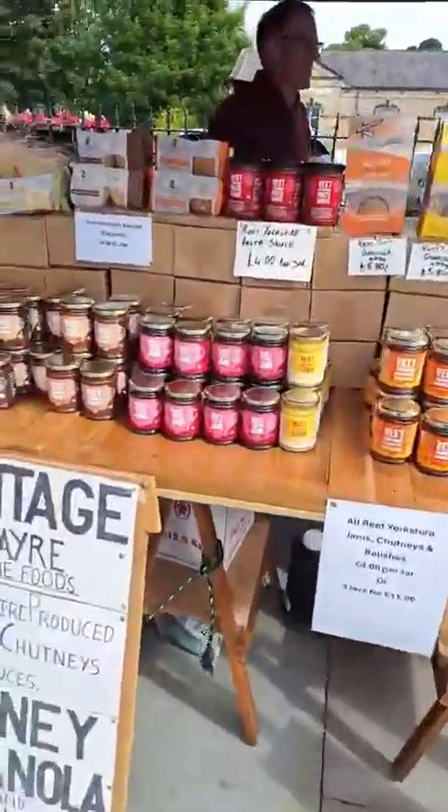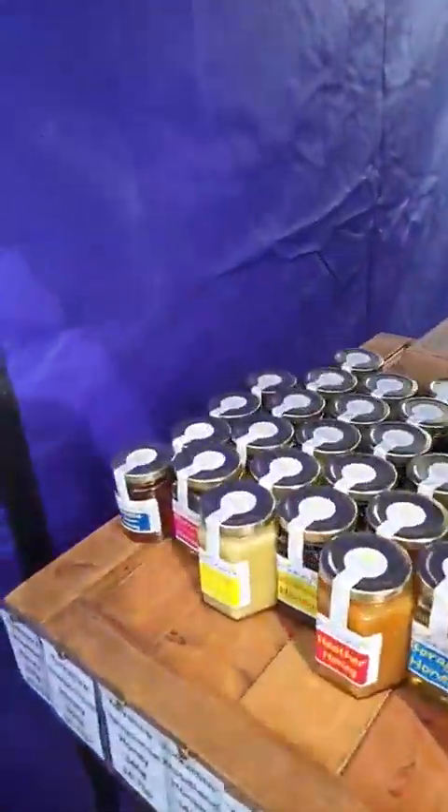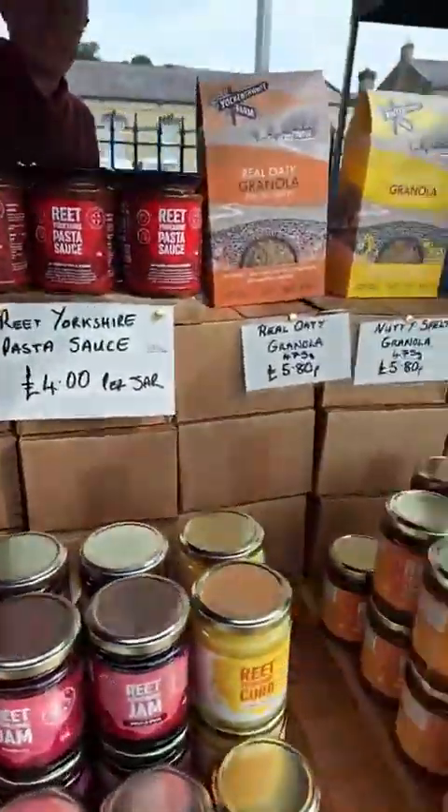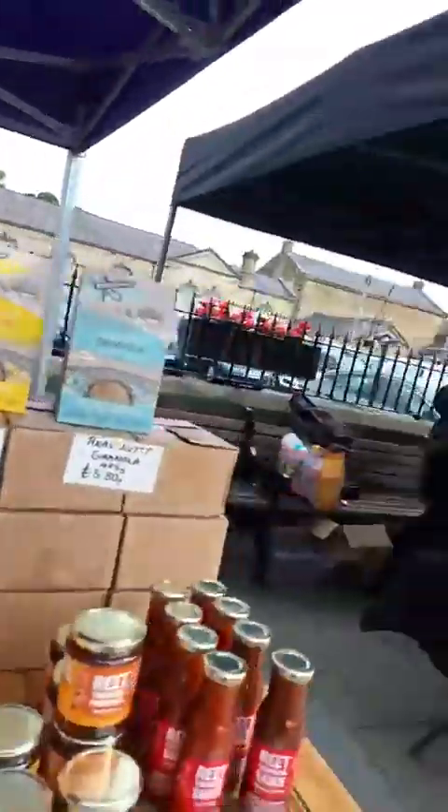Next up we've got Cottage Fair Fine Foods — lovely selection. We've got honeys, we've got chutneys, we've got jams, there's granolas, there's all sorts there for you.